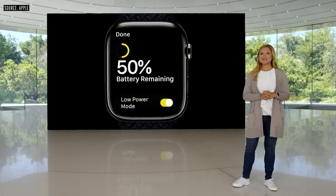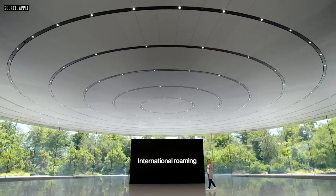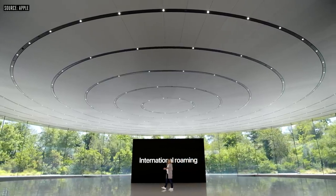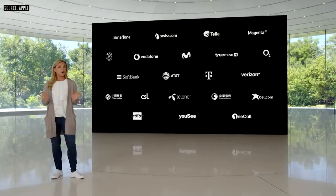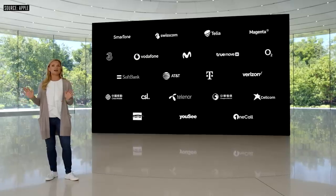Cellular models of Series 8 will also support international roaming. Apple Watch will now be able to stay connected to your cellular network while you're traveling abroad. It will be supported on all cellular models of Apple Watch from Series 5 onward, running watchOS 9.